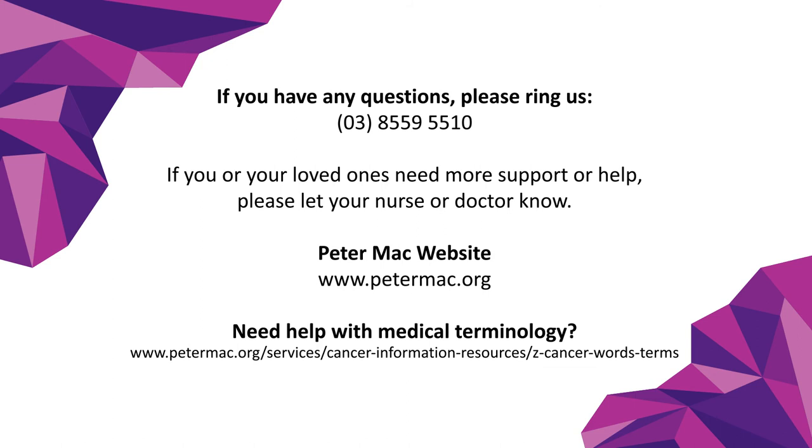Please refer to your doctor for more specific information regarding your scan, as well as with any questions you may have. Please call us on the number provided if you have any questions. For more information, visit the provided links.